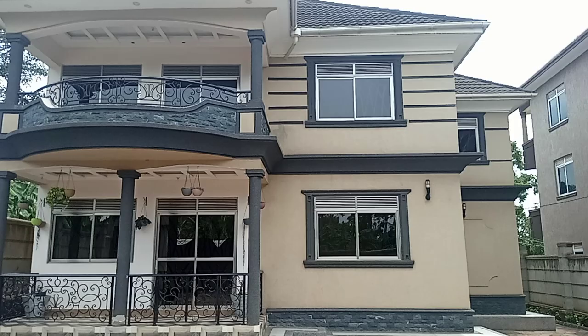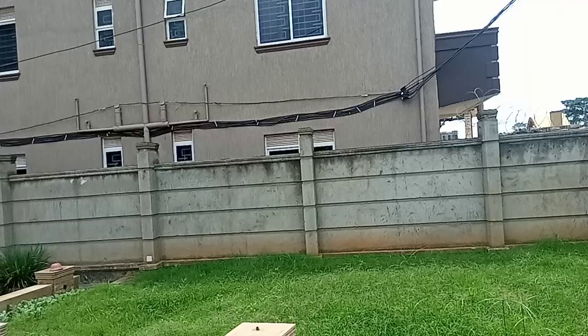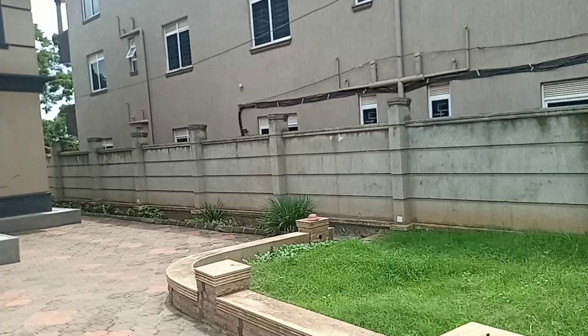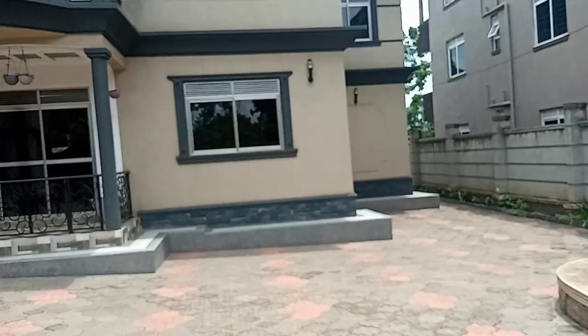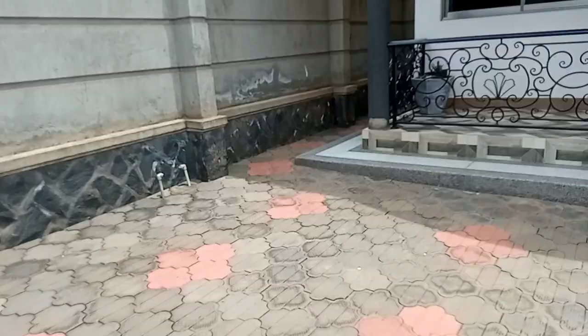This is the house in Yokungu for sale. It's a four bedroom classic house sitting on 13 decimals. It has four bedrooms and three bathrooms. It's a glass house.